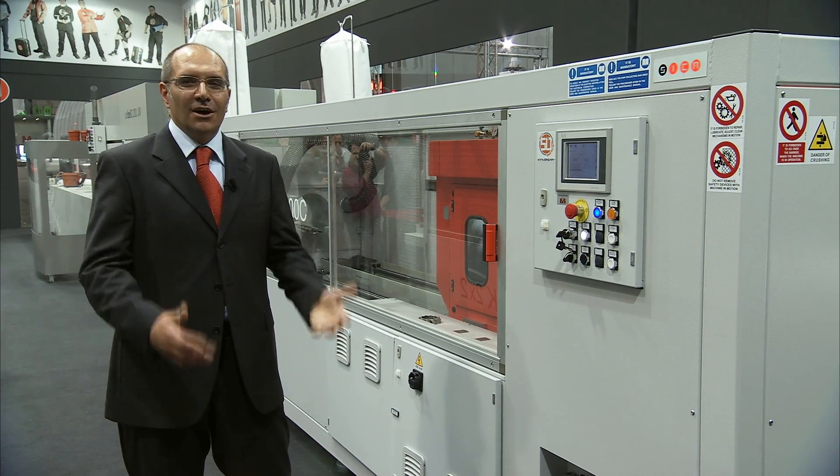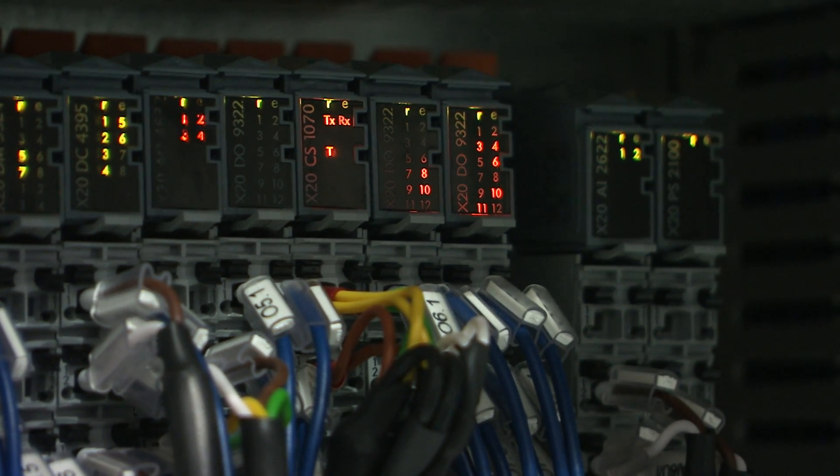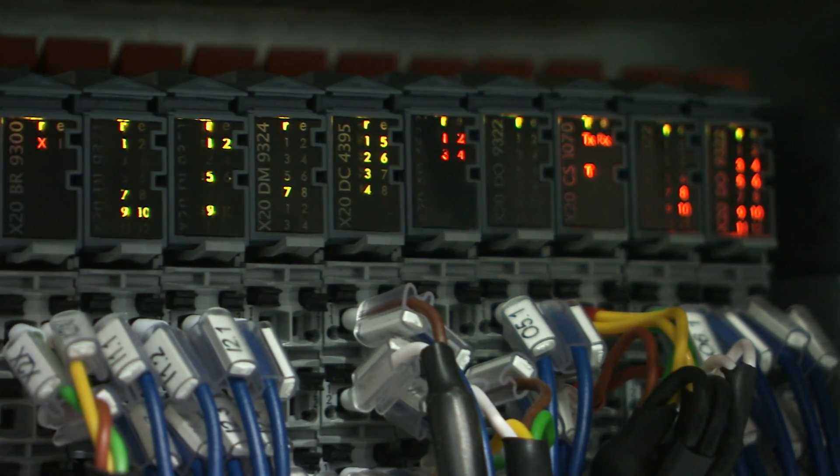The supply of the control system is not the only part of the cooperation. The mainly important part is the close contact between Sika technical department and B&R technical department that helps us to develop products quickly.